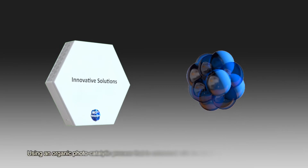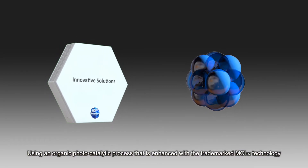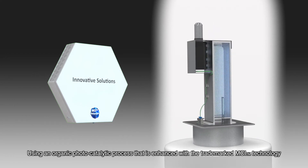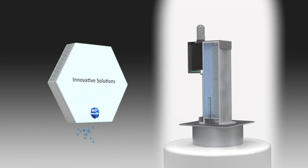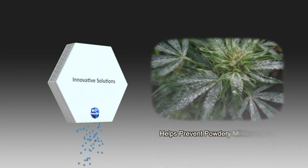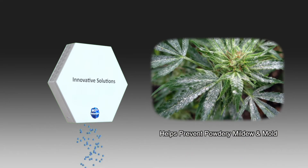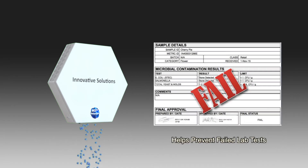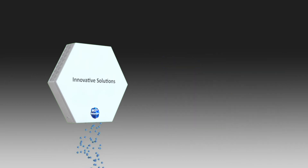ProGuard uses the trademarked MCI technology, which creates clustered ions that effectively deactivate and kill microbial pathogens both in the air and on the surface. MCI works synergistically with our advanced photocatalytic oxidation process, and when using these two kill mechanisms, ProGuard sends out safe and powerful sanitizers that scour the entire cannabis facility leaving no surface untouched.